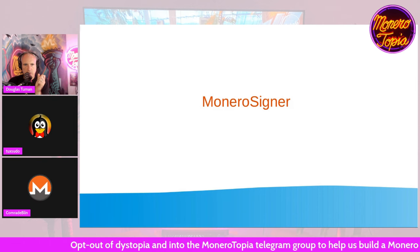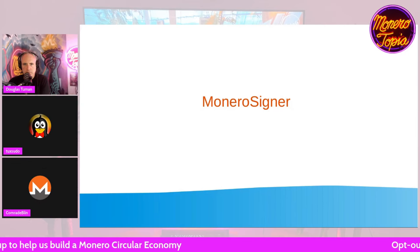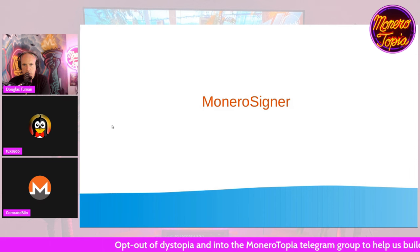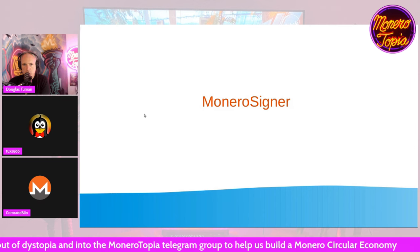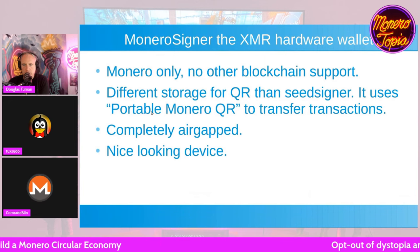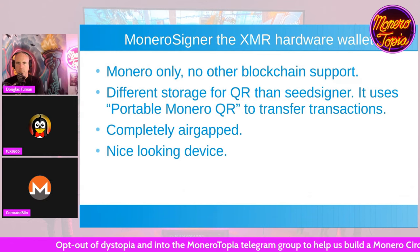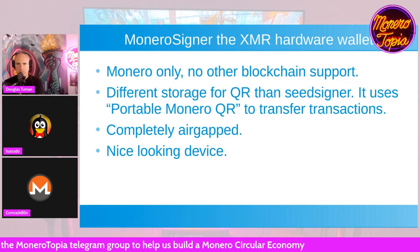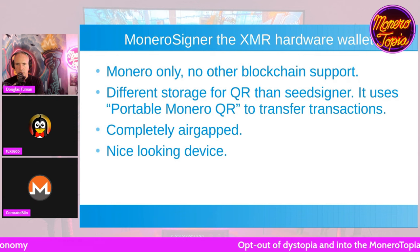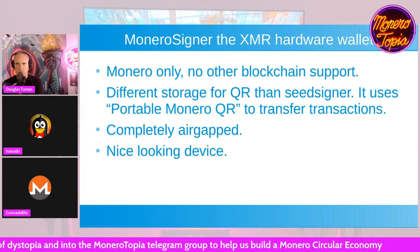Trezor can do the same but they are less likely to do it because it's open source, so everyone can choose whether they want to buy it or not. But it's not another company managing your device — it's your own self, so it's a true open-source way to store your private keys without any third party involved. Monero Signer is Monero-only, not like Seed Signer which can support Bitcoin. It uses the Monero QR protocol to transfer transactions and it's completely air-gapped, meaning there is no Wi-Fi or Bluetooth in it.